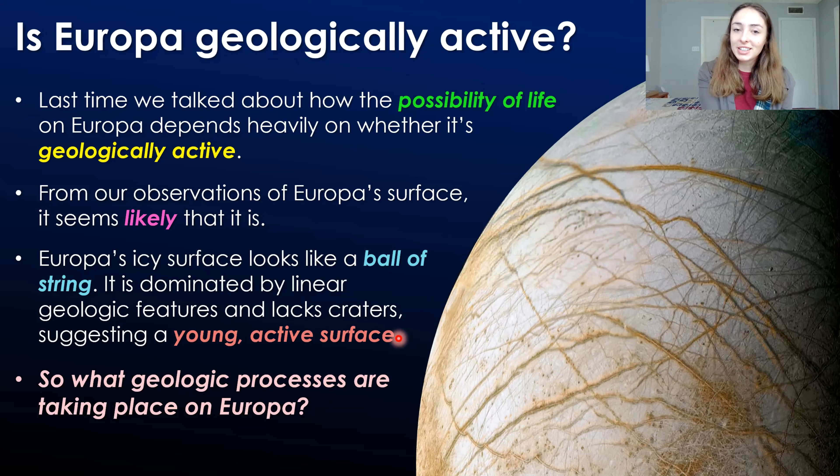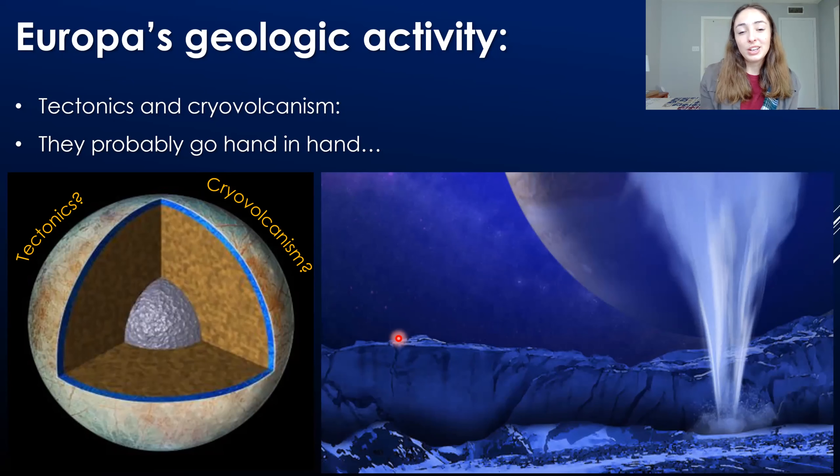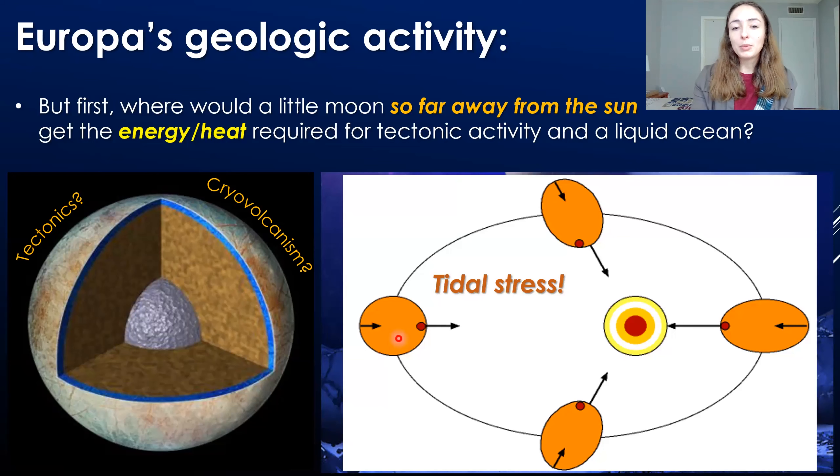So what geologic processes are taking place on Europa? It's possible that tectonics as well as cryovolcanism could take place. But before I discuss how they work and form these surface features on Europa, you're probably wondering where does the energy or heat required for tectonic activity and volcanism on Europa come from? We know that Europa is just a moon and that it's really, really far away from the sun compared to our Earth. Our Earth receives solar radiation — solar energy to heat it — as well as other sources of energy. But solar energy is the main thing. However, on Europa, you're too far away in the solar system to really gain that heat and energy from the sun. Instead, Europa gains this energy from tidal heating or tidal stress.